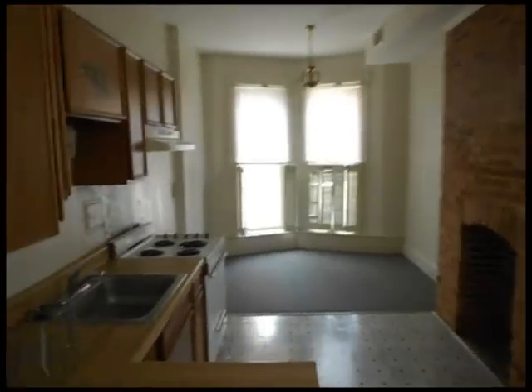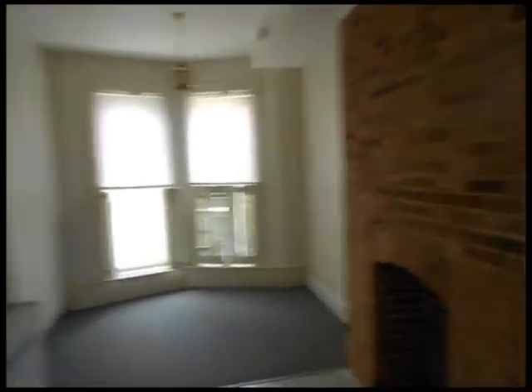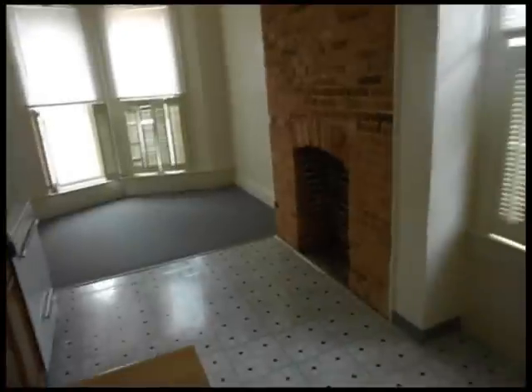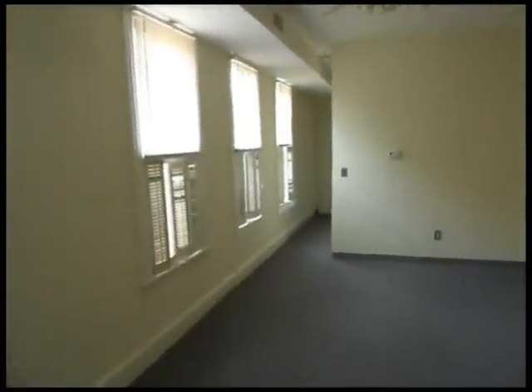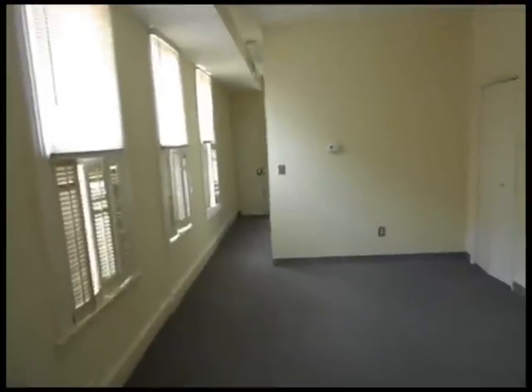Apartment number one is a one-bedroom apartment. It provides a nice modern kitchen with wood cabinets, a nice stove, and a dining area with an exposed brick wall. This apartment building faces north, so you get bright light all throughout the day.